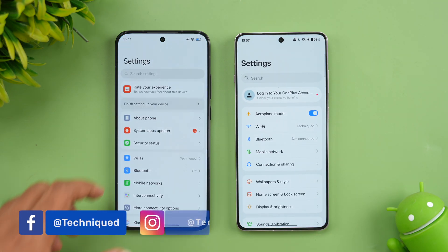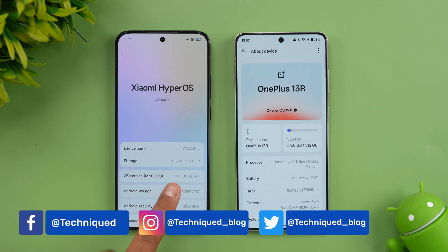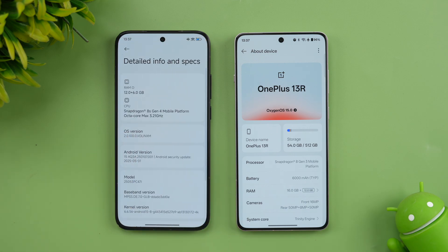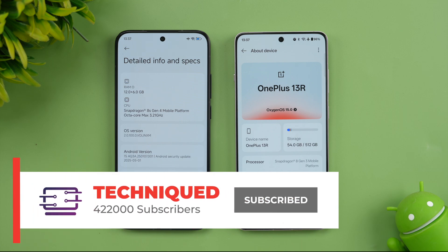So we'll just show you the power on both devices. You can see here Poco F7 with 12GB RAM, while here we have 16GB of RAM — a slightly higher variant. This is a Snapdragon 8 Gen 3 while this is a Snapdragon 8S Gen 4. In fact, in terms of GPU performance, the Snapdragon 8S Gen 4 is slightly better — that's what the company claims. So let's see how good the performance is.